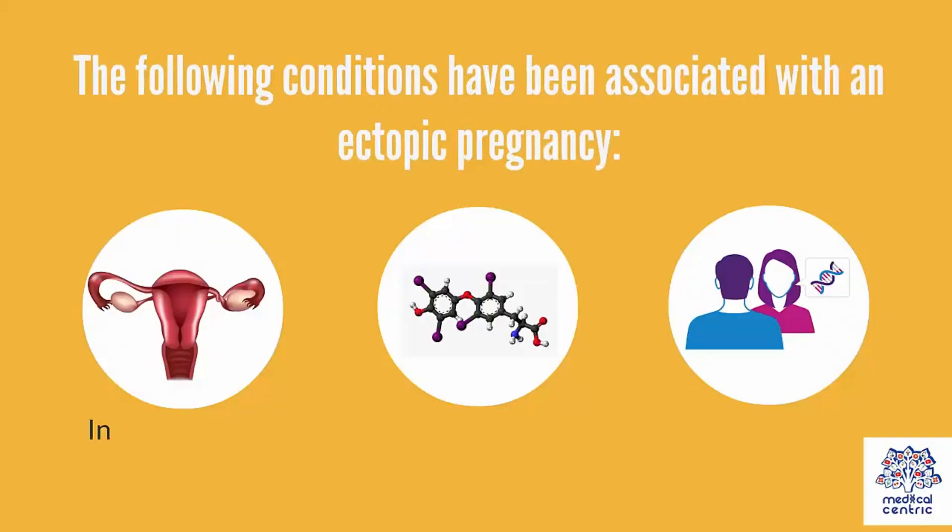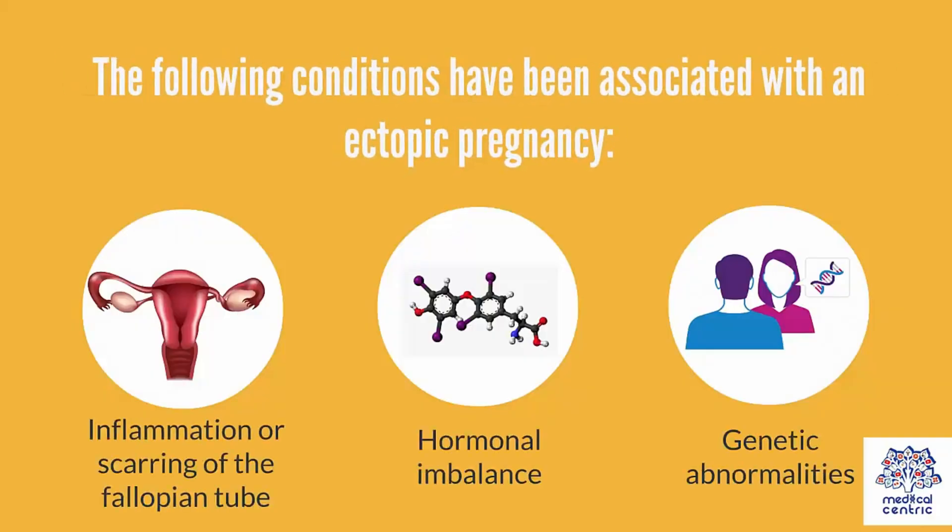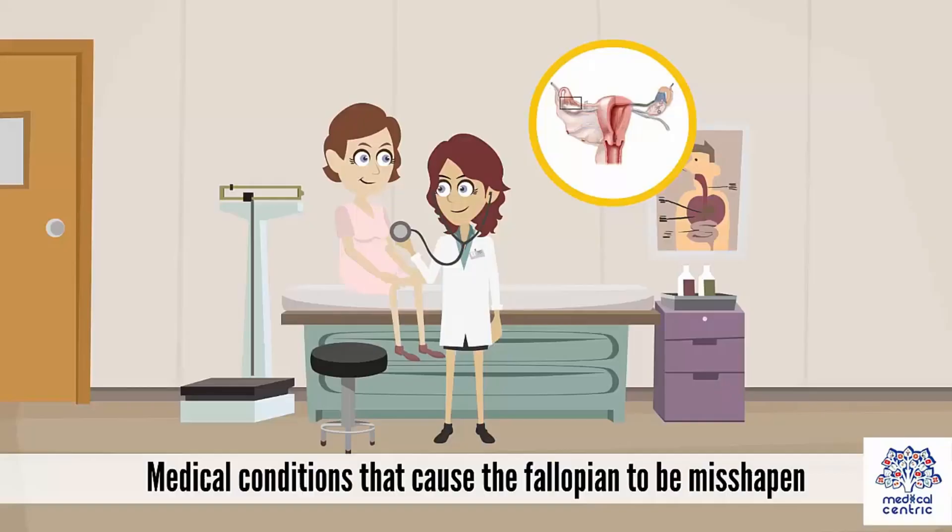What are the causes? The following conditions have been linked to ectopic pregnancy: inflammation of the fallopian tube, hormonal imbalance, genetic abnormalities, and medical conditions that disorient or alter the shape of the fallopian tube.